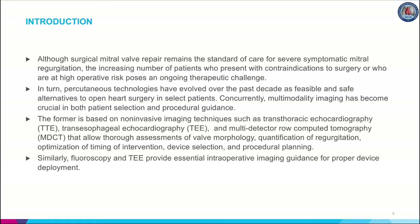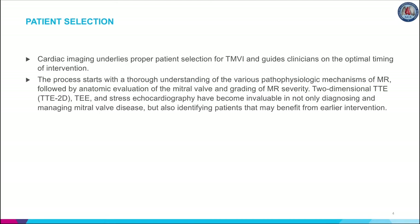Patient selection is based on non-invasive imaging techniques such as TTE, TEE, and MDCT, which allow thorough assessments of morphology, quantification of regurgitation, optimization of timing of intervention, device selection, and planning. Similarly, fluoroscopy and TEE provide essential intraoperative imaging guidance for proper device deployment. Cardiac imaging underlies proper patient selection for TMVI and guides clinicians on the optimal timing of intervention. The process starts with a thorough understanding of the various mechanisms of MR, followed by anatomic evaluation of the mitral valve and grading of MR severity.